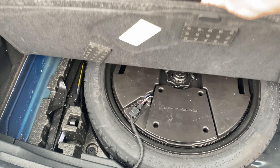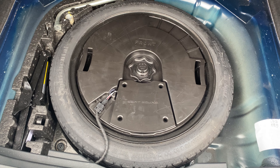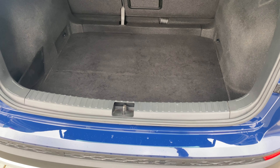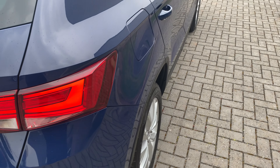One of the options that this vehicle has is a space saver spare wheel, as well as the SEAT sound system upgrade. There's actually a subwoofer nestled inside the spare wheel, so if you're into your music, it certainly makes one heck of a difference.